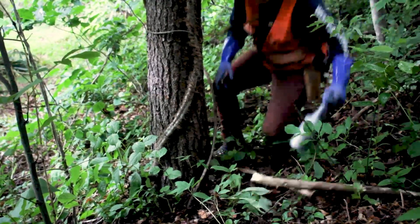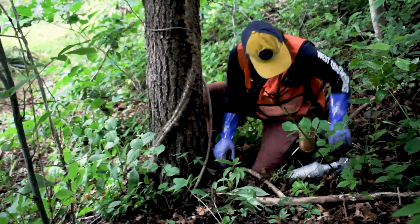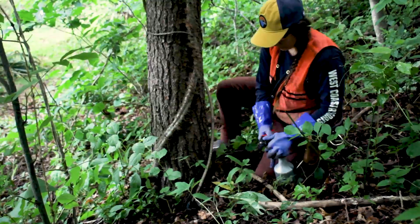The second method is the cut stem method. This involves using an herbicide — it is a very targeted application method and it works well for vines or shrubs that have small stems but may be covering a very large area; stuff that might be just too big to hand pull.